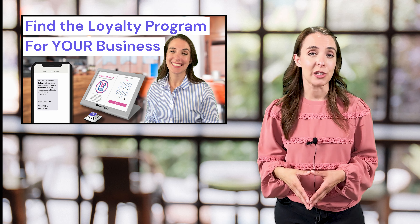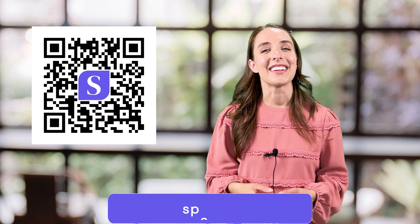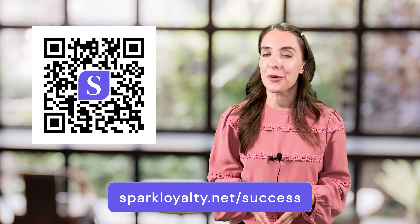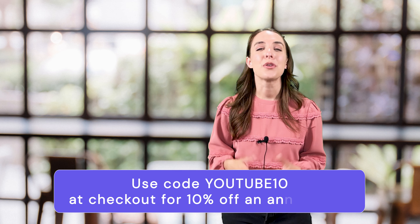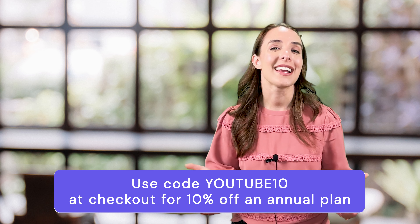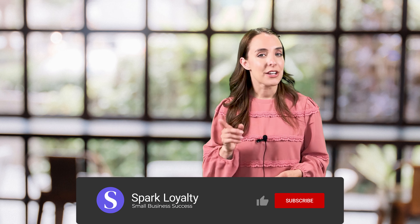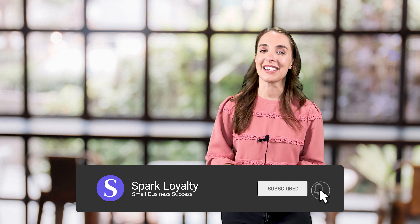To learn more about how the Spark Loyalty system works, go watch our video linked below. If you're ready to get started, visit sparkloyalty.net/success or scan this QR code to book a demo. Are you ready for your reward? Use the discount code YouTube10 to save 10% on your first annual plan. Our thanks to you for stopping by our channel. Make sure to subscribe and hit the bell so you don't miss our new videos on the best marketing strategies for independent businesses, and we'll see you soon.